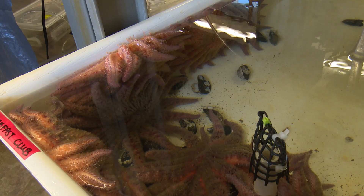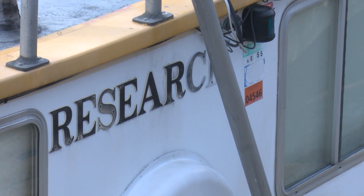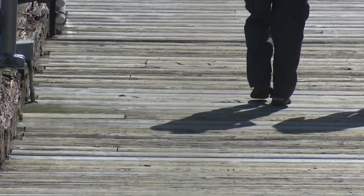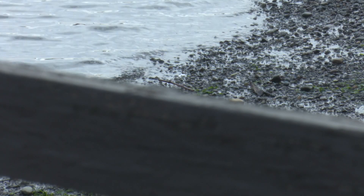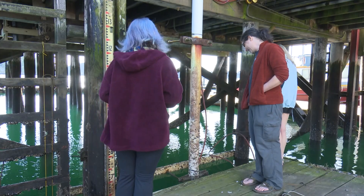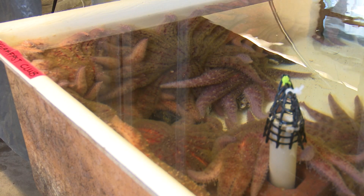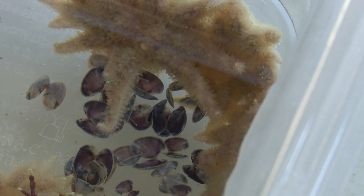Using that small population here as a base, UW is leading research in replenishing the larger population. First, in 2019, they caught wild sea stars in their natural habitat — on pilings with a bunch of organisms growing on them. Then they bred them each year, creating a new generation of sea stars.